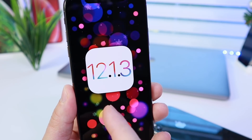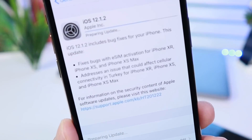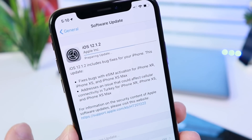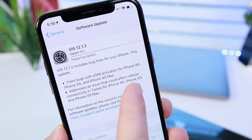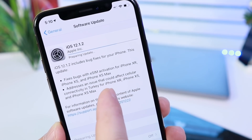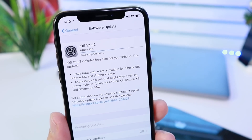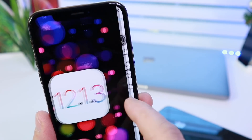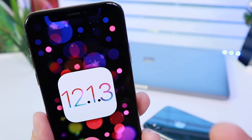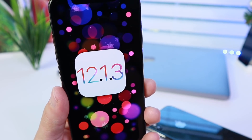With that software update release, iOS 12.1.2, Apple brought additional new enhancements to the software. One in particular I want to talk about today is addressing an issue that could cause cellular connectivity problems in Turkey. With this update that Apple released — iOS 12.1.2 — they fixed that issue.